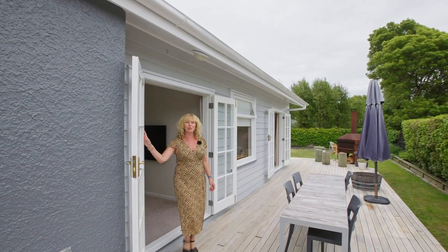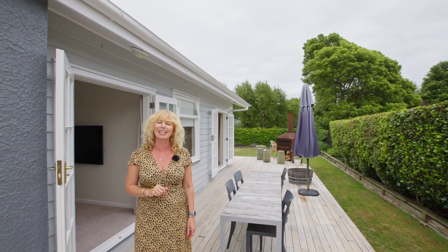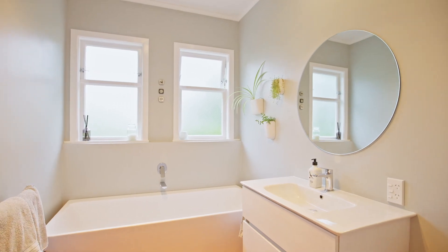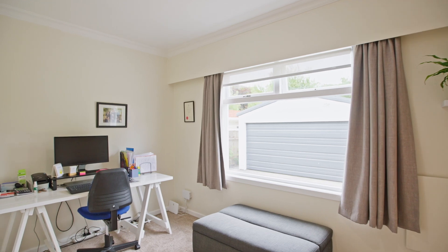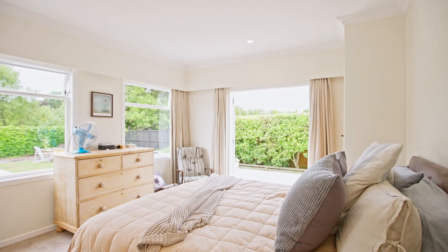Stepping out of these French doors is this fantastic north-facing deck, perfect for entertaining and enjoying all-day sun. The modern family bathroom has a bath and shower, and there are four good-sized bedrooms, all beautifully bright. The master sports French doors that open out to the wide wooden decking and garden beyond.